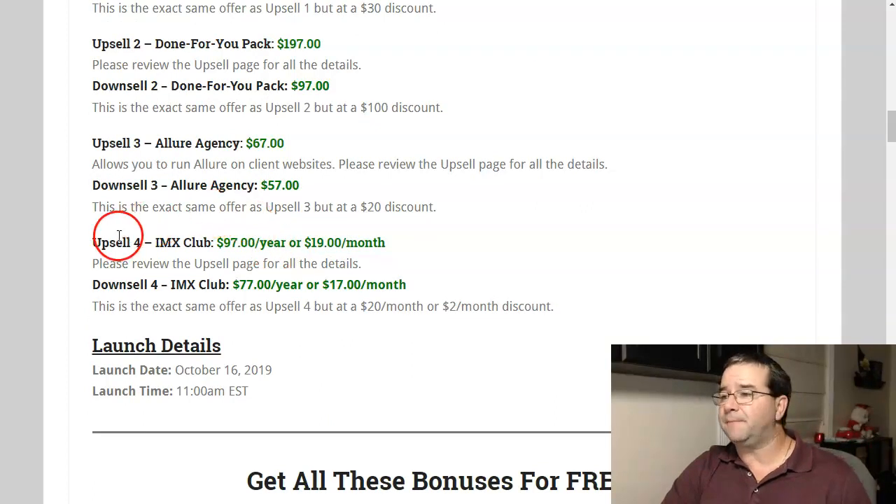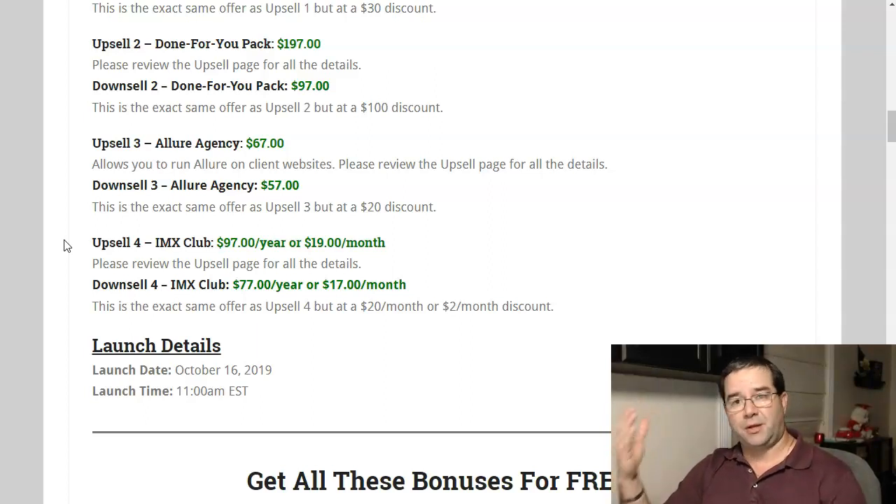Upsell number three is Allure Agency. That's going to allow you to run Allure on client websites, giving you unlimited access to the plugin across all of your clients' websites. If you want this, go ahead and click no on the upsell and take the downsell for $57 to save a little more money.